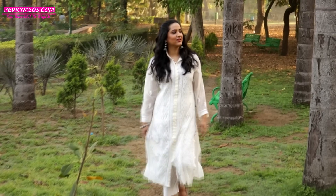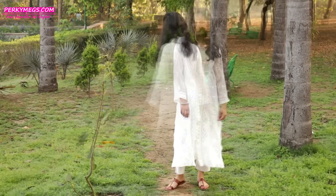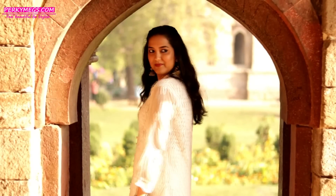Next summer essential is a chicken kari kurti. Chicken kari kurtis are although evergreen, but they look even more beautiful in the hot weather. The beautiful thread work with the off-white color combination looks absolutely stunning in summer. Do invest in some good chicken kari kurtis.